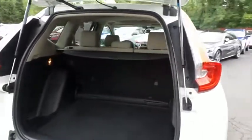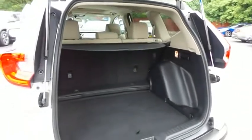This CR-V offers plenty of rear cargo space in the hatch, complete with a cargo cover.